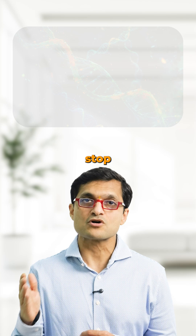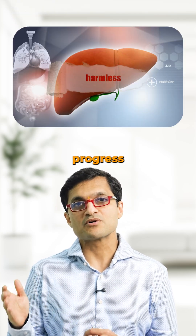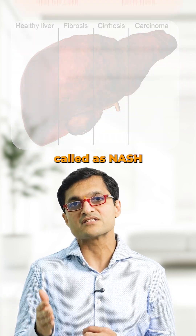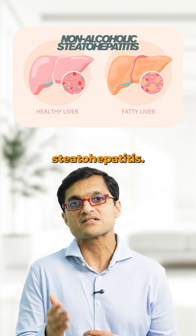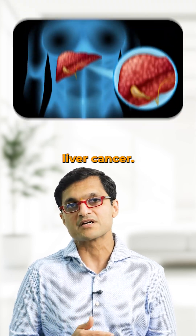Now here is the problem. Most people stop at the ultrasound, but not all fatty liver is harmless. Some people progress from simple fat to inflammation and scarring — a stage called NASH, or non-alcoholic steatohepatitis. And over time, that can lead to cirrhosis, liver failure, or even liver cancer.